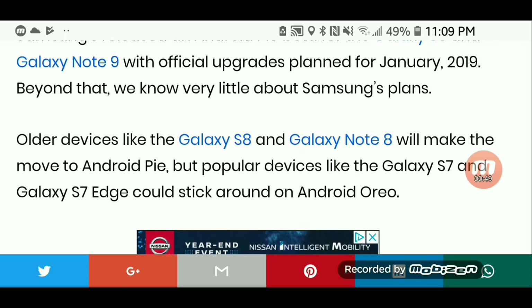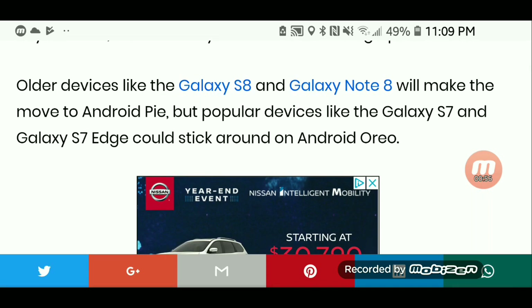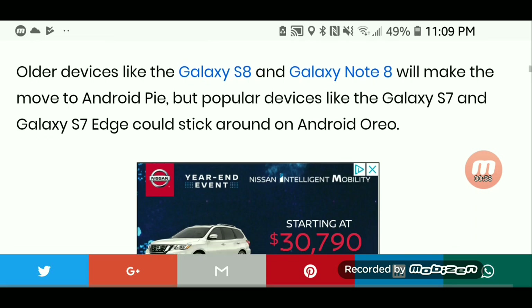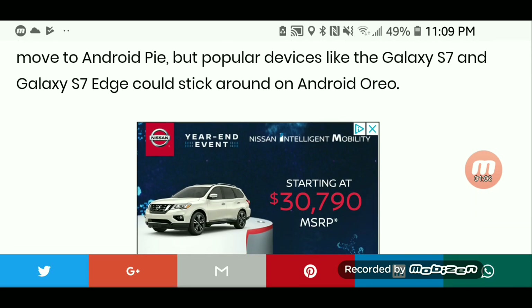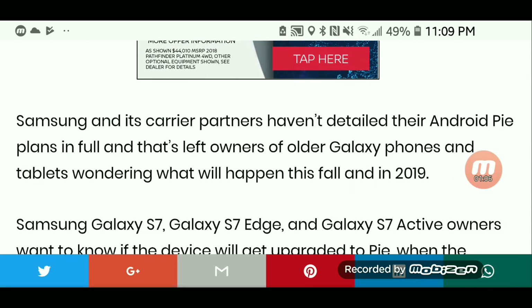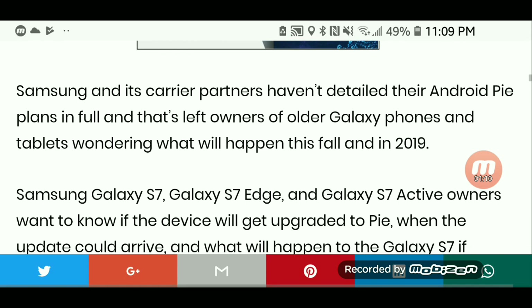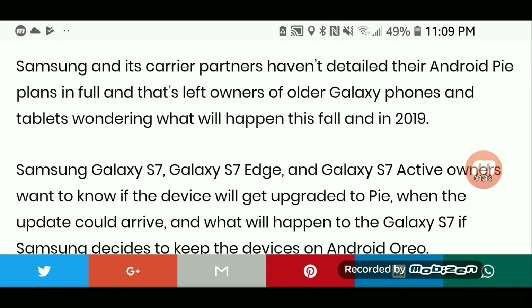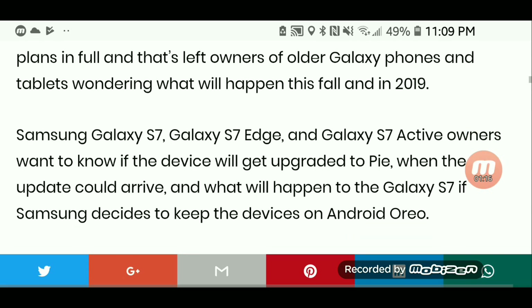Older devices like the Galaxy S8 and Galaxy Note 8 will make the move to Android Pie, but popular devices like the Galaxy S7 and Galaxy S7 Edge may stick around on Android Oreo. Samsung and its carrier partners haven't detailed their Android Pie plans in full, and that's left owners of older Galaxy phones and tablets wondering what will happen this fall and in 2019.